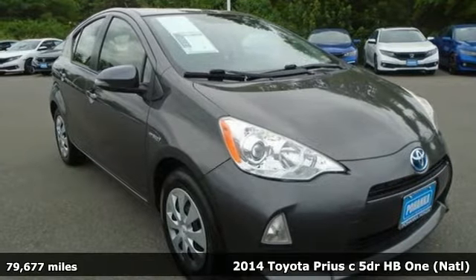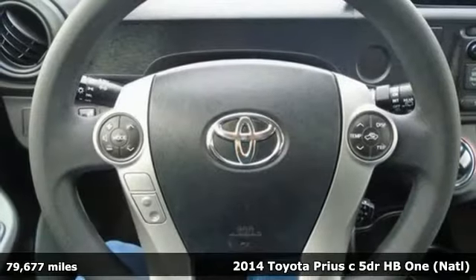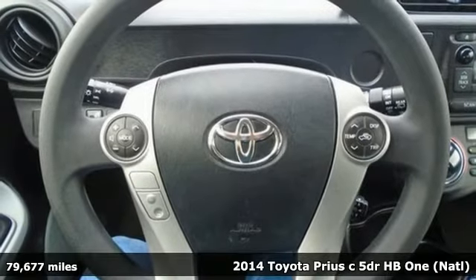Here's a 2014 Toyota Prius C. When you're looking for comfort, convenience, and quality, you think Toyota.